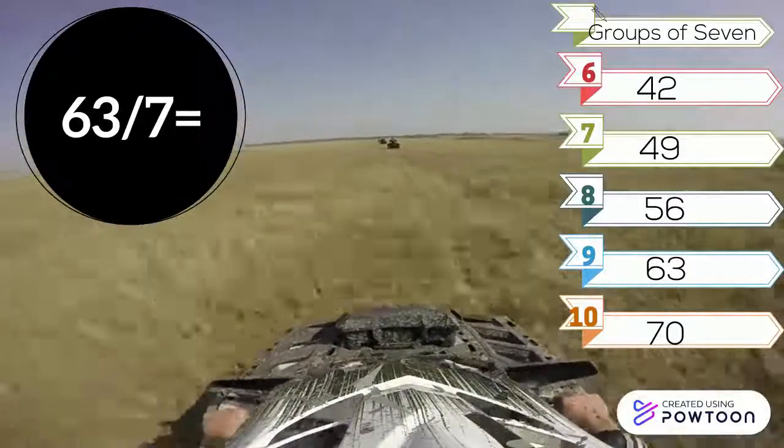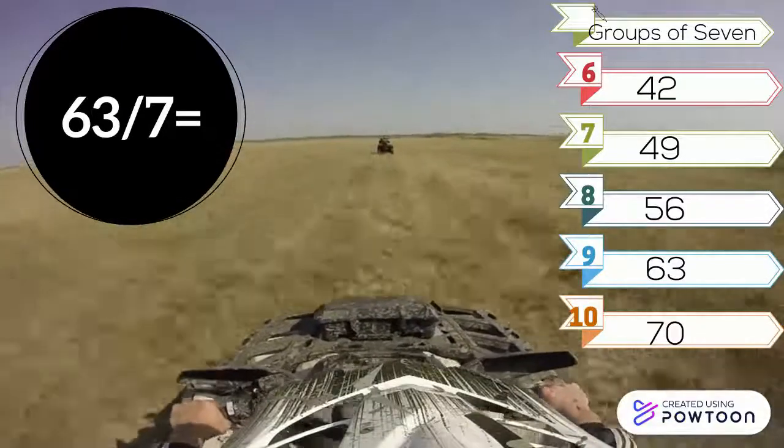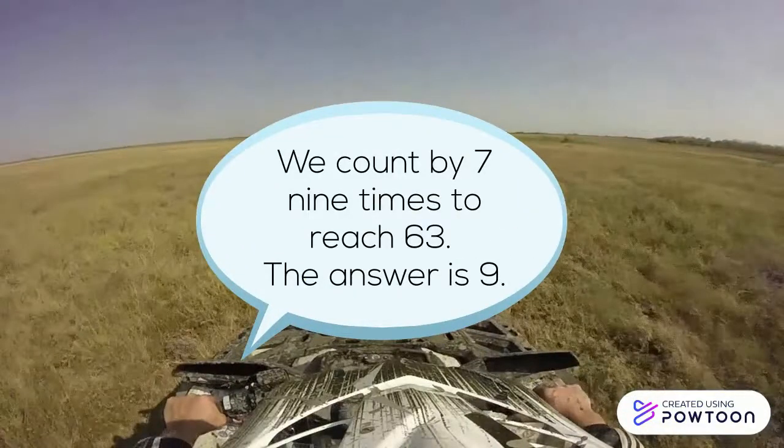63 divided by 7. Look at the groups of 7. We count by 7 nine times to reach 63. The answer is 9.